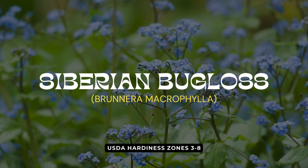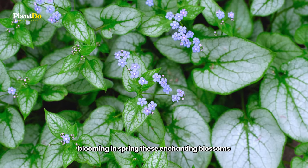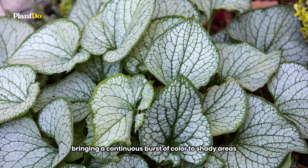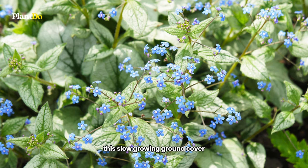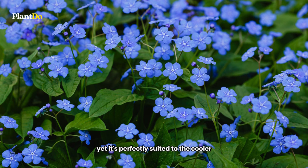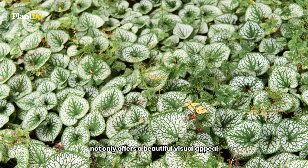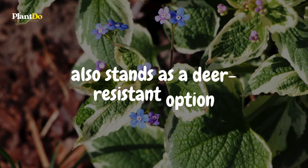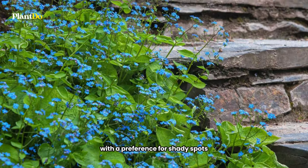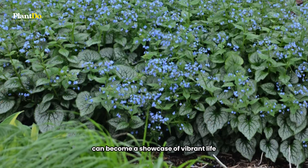Coming in at number 3, Siberian Bugloss lights up the shade garden with its vivid, enduring blue flowers. Blooming in spring, these enchanting blossoms can grace your garden for up to four weeks, bringing a continuous burst of color to shady areas. This slow-growing ground cover bears a striking resemblance to the forget-me-not, yet it's perfectly suited to the cooler, dimly-lit parts of your garden. Siberian Bugloss not only offers beautiful visual appeal with its sea of blue, but also stands as a deer-resistant option, ensuring that its beauty remains for your enjoyment. With a preference for shady spots, this plant proves that even the most secluded corners of your yard can become a showcase of vibrant life.